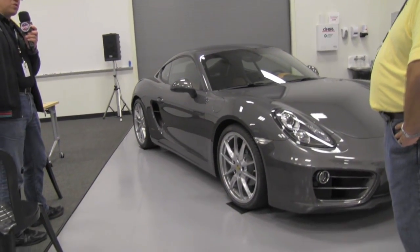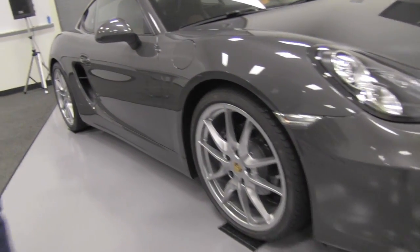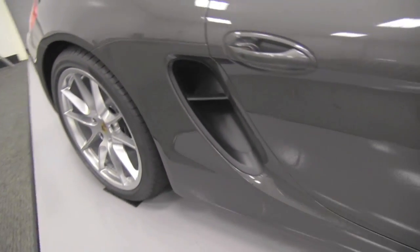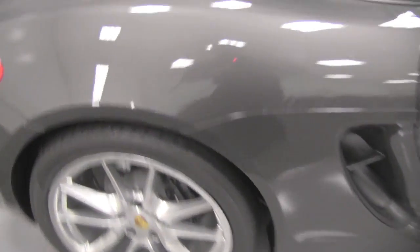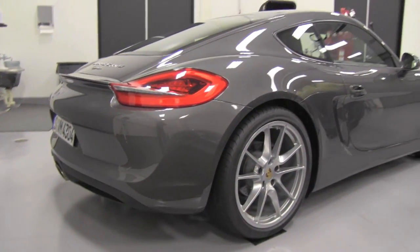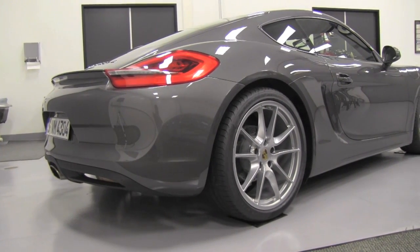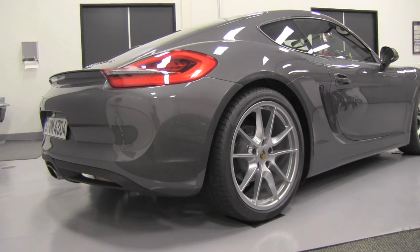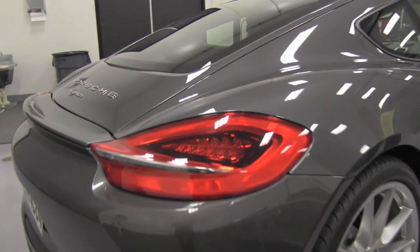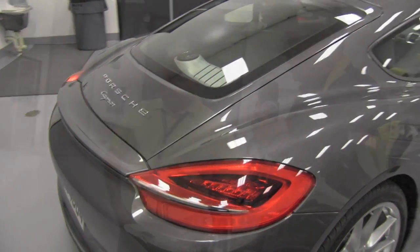There is also a new stronger shoulder line with an extended wheelbase of up to 60 millimeters. The overhangs are now a little bit shorter, and together with the long roof, which extends nearly to the end of the car, the Cayman now has a more extended silhouette that looks more dynamic.